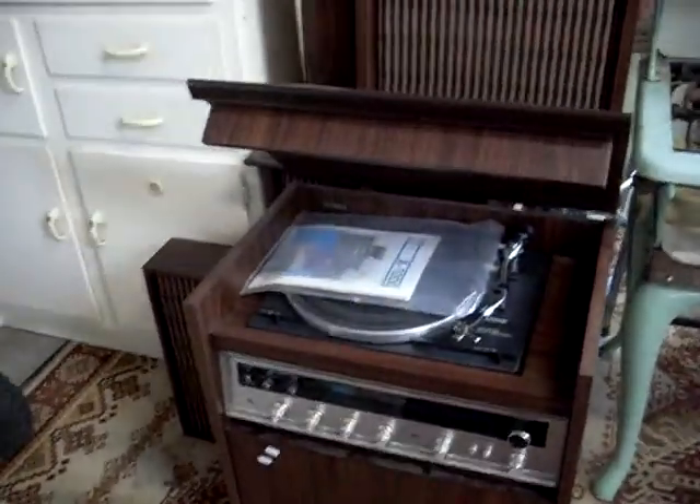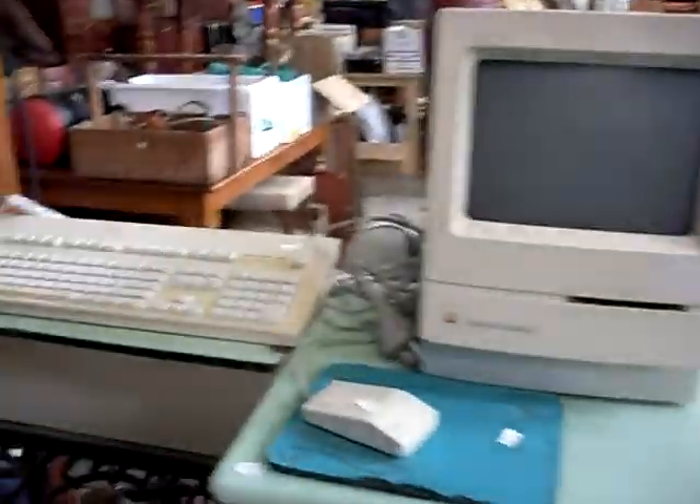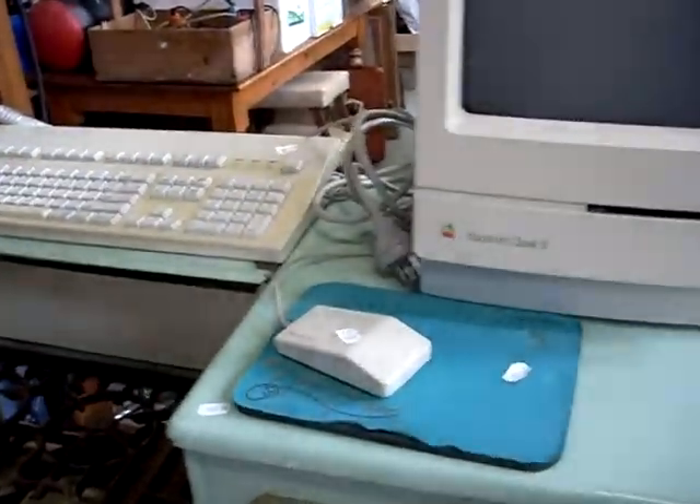Cool little Onkyo quadraphonic stereo system with the four original speakers — nice and clean. And this is pretty cool: a little Apple Macintosh 2 computer with all the keyboard and mouse and everything with it.